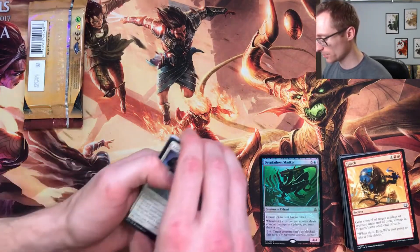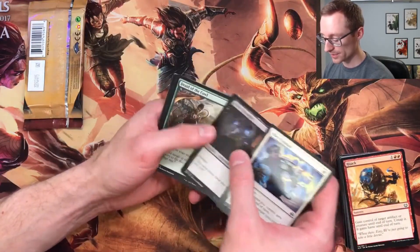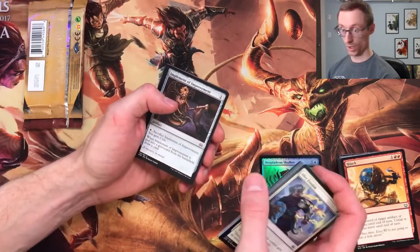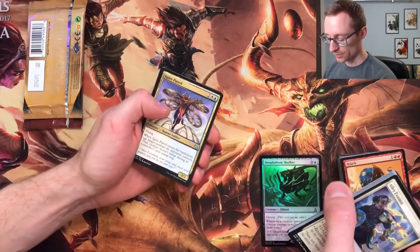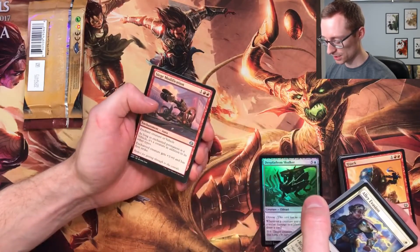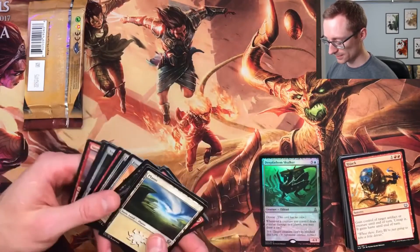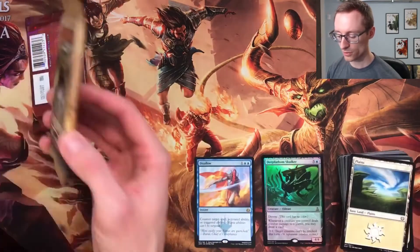I'm kind of bummed I missed those sets — I heard a lot of people enjoyed the Kaladesh block. I didn't get to play any of it, so hopefully some LGSs start throwing up some old drafts since Pioneer is a thing, or they put it on Arena — what a concept. Anyway: Treasure Keeper first uncommon, Spire Patrol — I've always liked that artwork — Siege Modification, and Disallow. Disallow is not a bad pull at all. And a plains servo token.